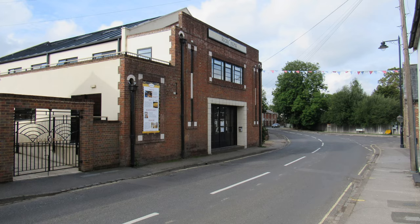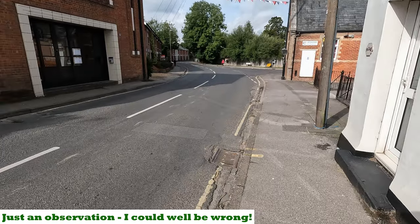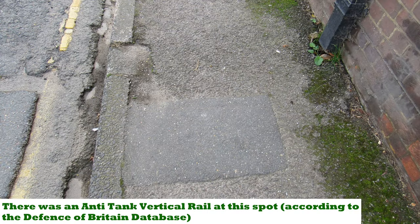A lot of the evidence for roadblocks and anti-tank defences in the roads has long since gone - over the years roads will have been resurfaced - but just here in Shaftesbury Street opposite the cinema, I think there's still some evidence. You can probably see in the road some markings, and certainly the patterns of what might have been an anti-tank rail system.